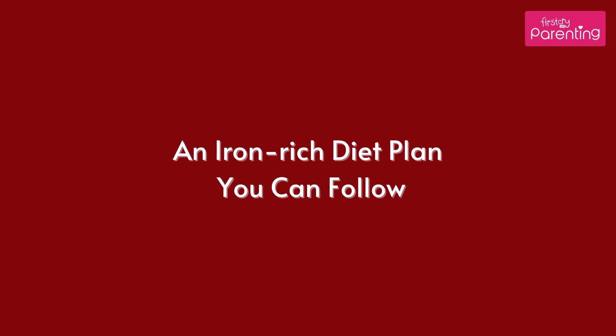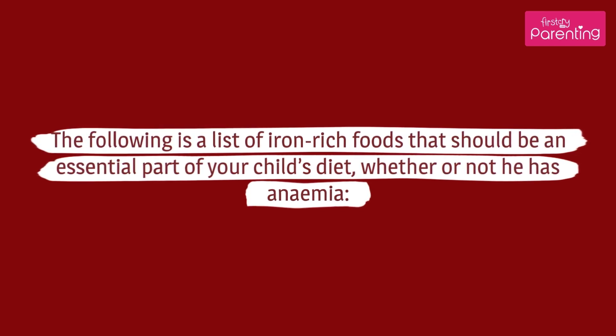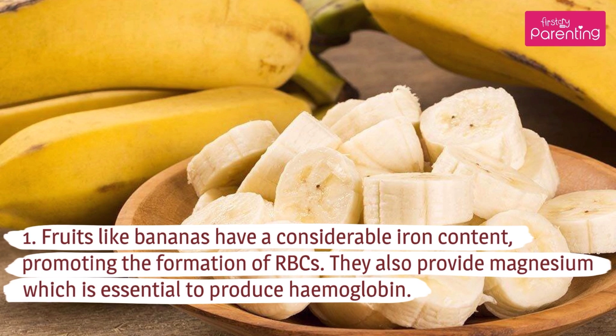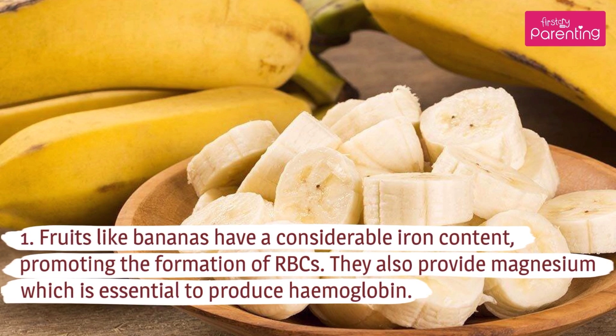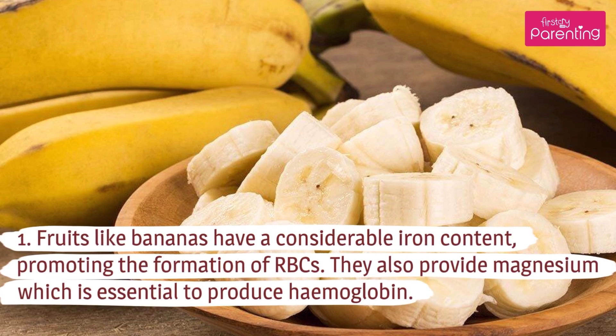An Iron-Rich Diet Plan You Can Follow: The following is a list of iron-rich foods that should be an essential part of your child's diet, whether or not he has anemia. Fruits like bananas have a considerable iron content, promoting the formation of RBCs. They also provide magnesium, which is essential to produce hemoglobin.